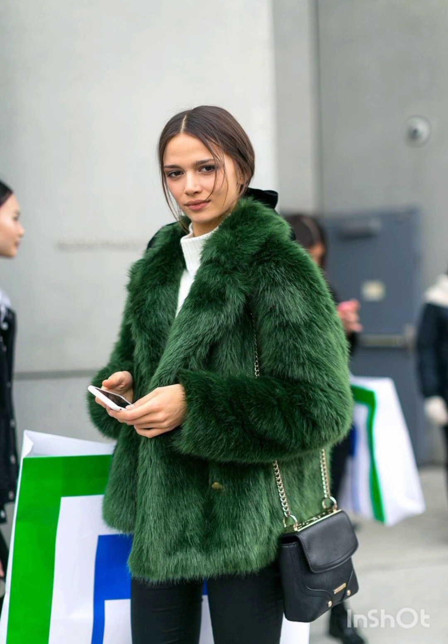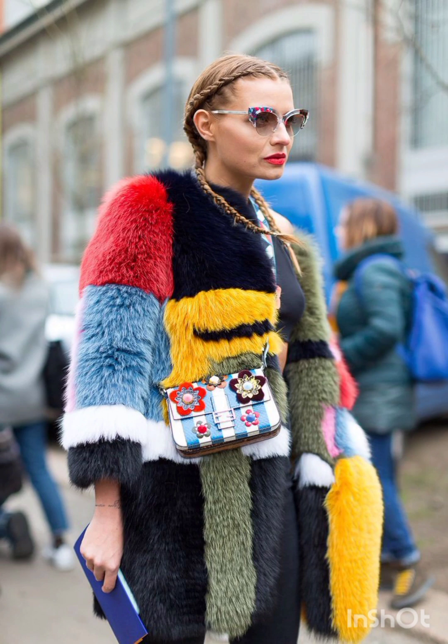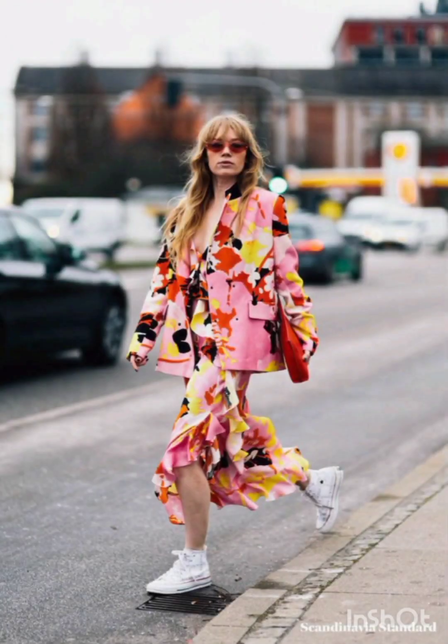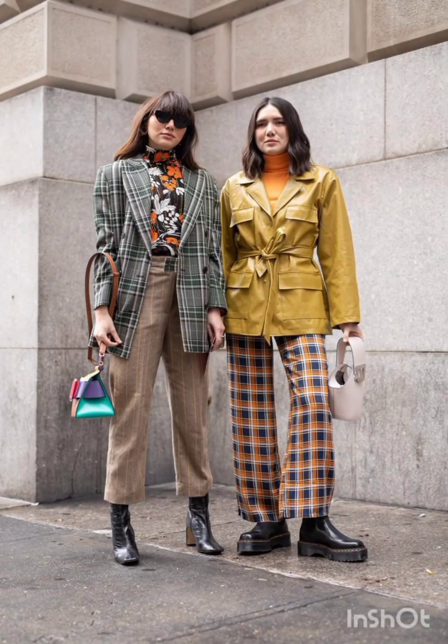Remember, the key to successfully merging these styles is balance. Aim for a harmonious blend that showcases the best of both Milanese and western fashion, resulting in a dress that is stylish, unique and reflective of your personal taste. I hope you liked my video — please subscribe, like and share my video with family members and friends. Keep watching my videos on a daily basis. Take care.